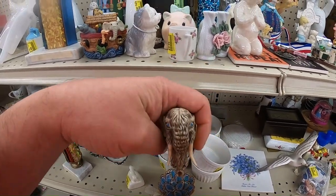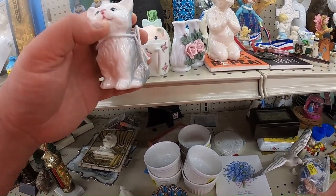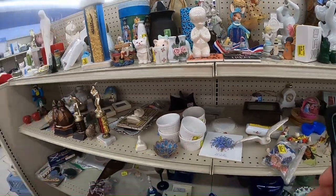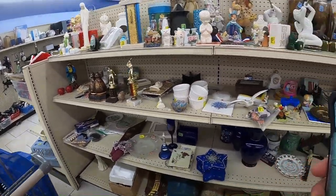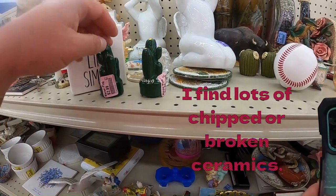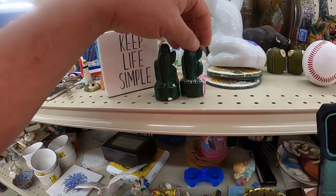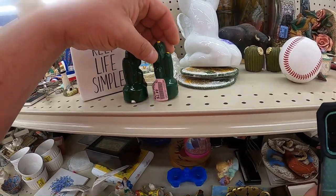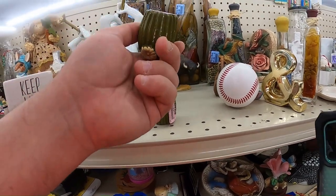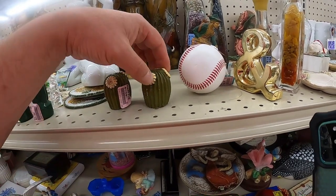That looks like an elephant or a mastodon. 99 cents for a cat with a chip in it. You can get these chipped Arizona salt and pepper shakers for $2.99. What else is broken here that you can get for $2.99? These ones here you can get for $1.99.